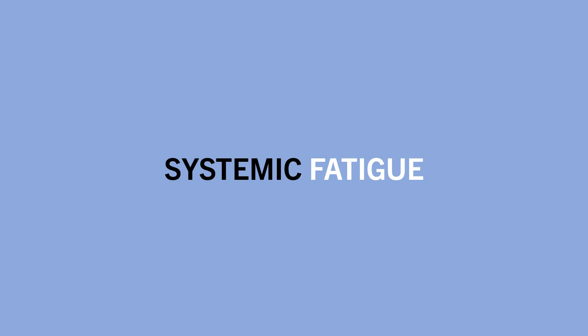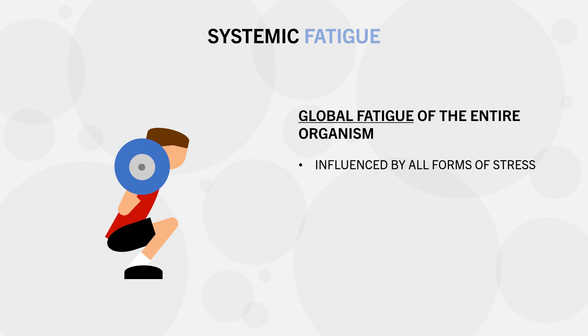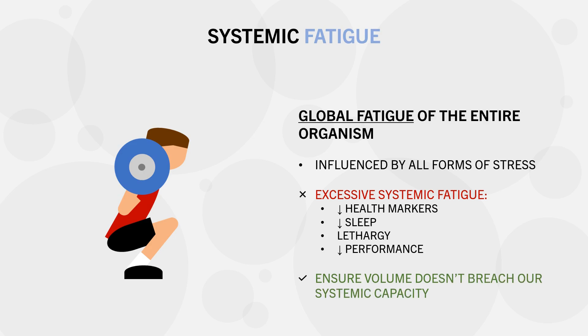The second limiting factor is systemic fatigue. This is not a well-defined term, but it can be generally described as global fatigue of the entire organism, influenced by all forms of stress — including resistance training, other exercise, and mental stress from work or family. Similar to joint stress, our systemic capacity is finite. We cannot perform an infinite amount of volume, otherwise we will breach this capacity, which may result in unfavorable hormone changes, increased risk of illness, poor sleep quality, lethargy, and poor training performance.